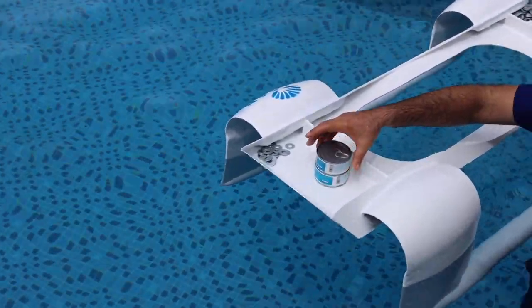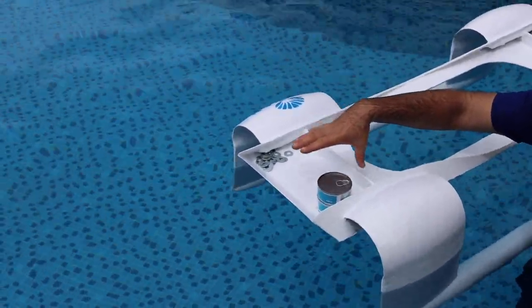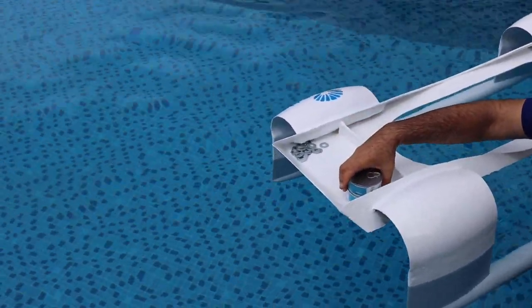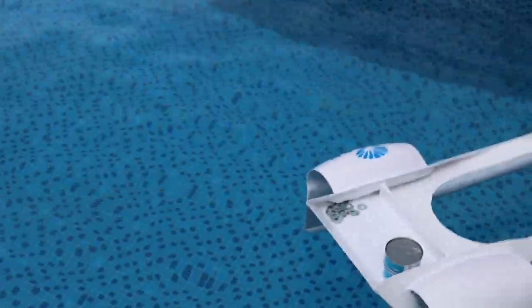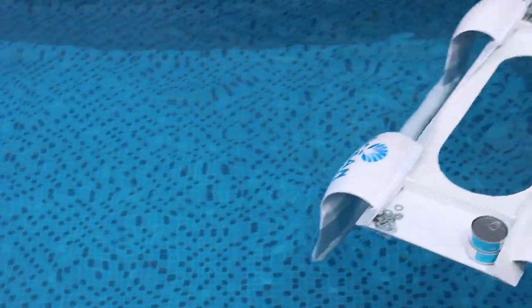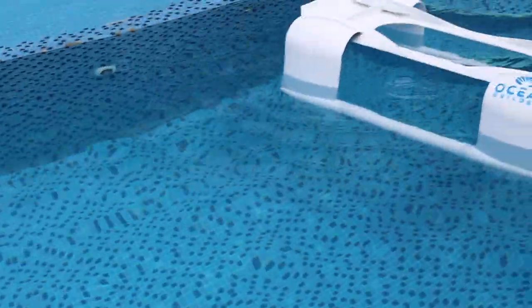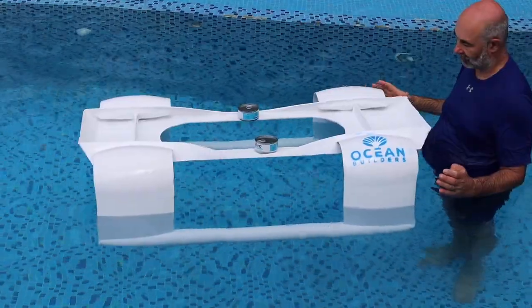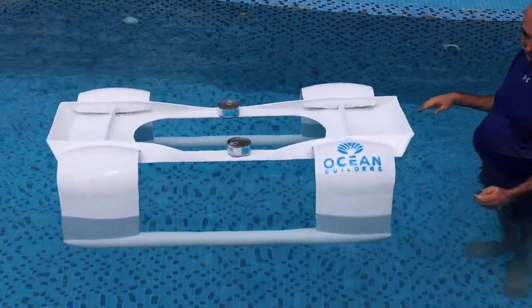Right now we're looking at personal vehicles — just for getting around instead of using a dinghy. So you can ride your SWATH around; it's much faster and more fuel efficient. This small waterline area makes it a smoother and more efficient drive.